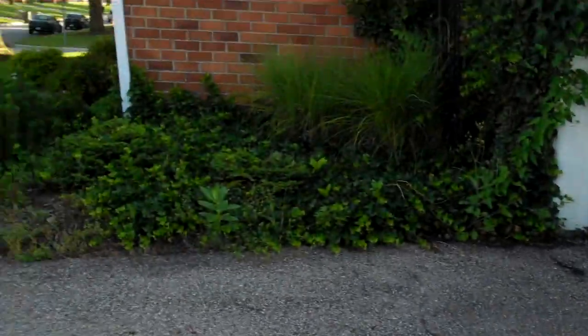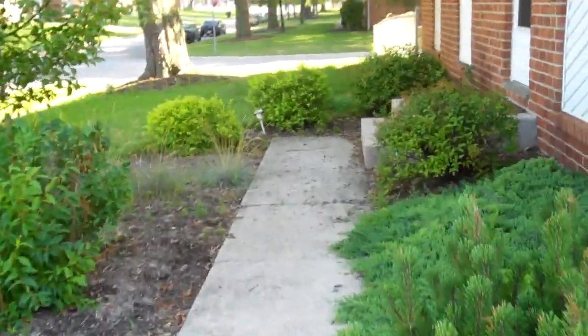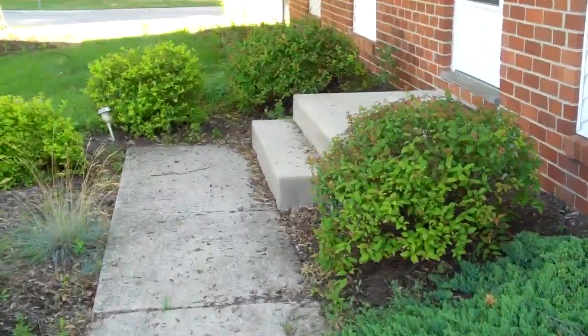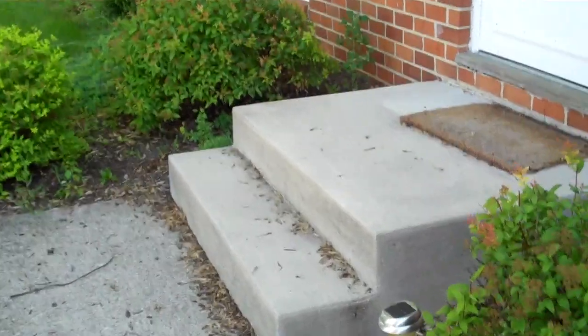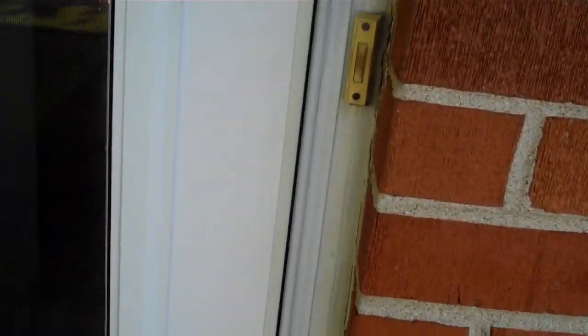So you're going to notice some really nice features about this home. Classic brick structure, and inside lots of hardwood, updated lighting — so a very, very pretty home. Once again, three bedrooms, one and a half baths, nearly 1,200 square feet of living space.